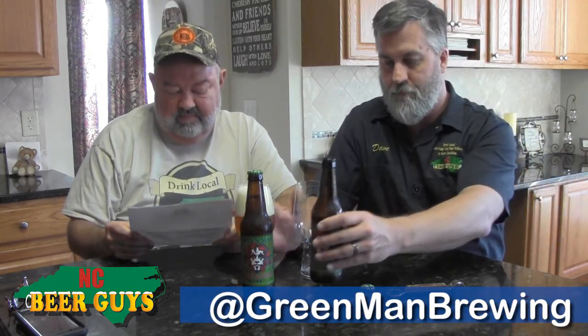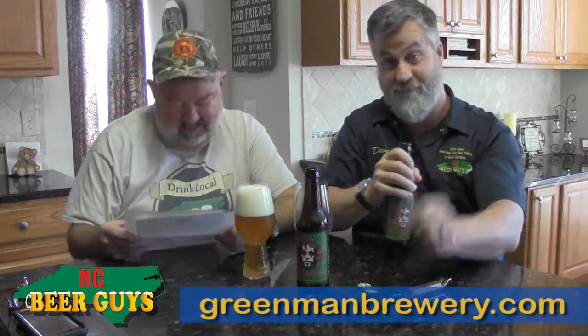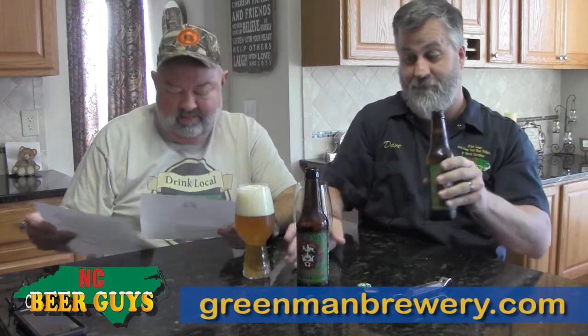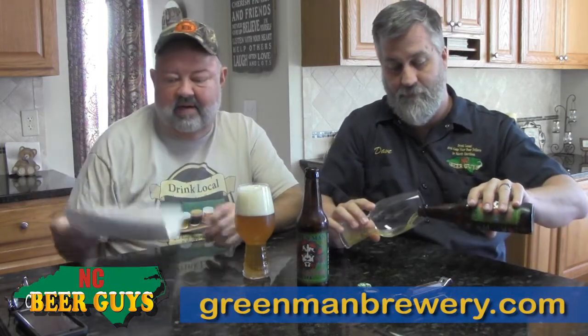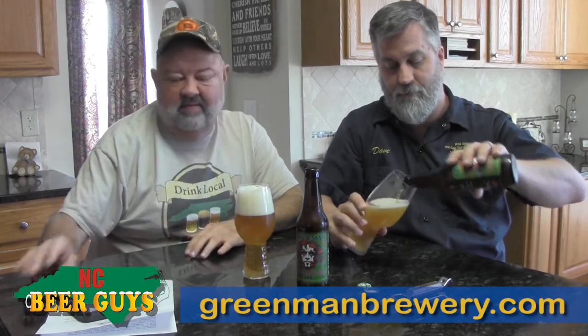A while back when we were out at Green Man, I saw the great big new expansion, the Green Mansion. That's just such an impressive facility and we think they do great things. So thanks, Christine, for the beer. We're going to give it a try here and see what we think of the new Trickster.